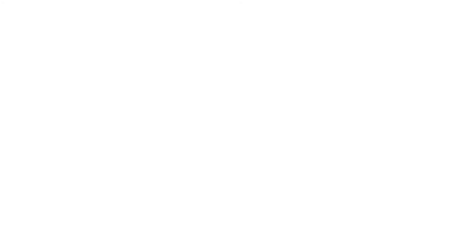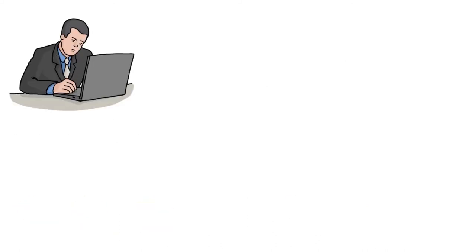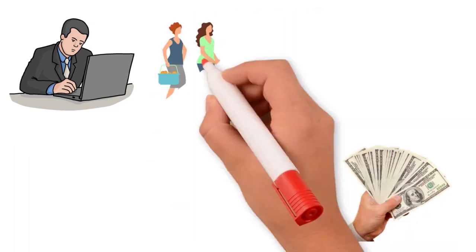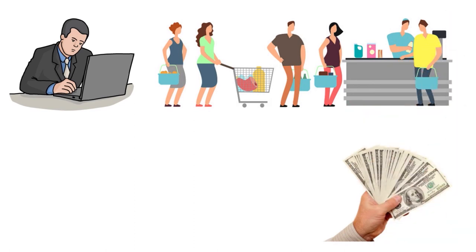So folks, there you have the top five store-branded business credit cards. One thing you need to understand is that if you are a small business owner, you know all too well that running a business is not cheap. The old adage that you have to spend money to make money is a reality. Whether you're shopping to restock supplies, buying materials for your client's big work order, or just keeping your employees happy with a fresh bag of coffee, these little expenses add up.